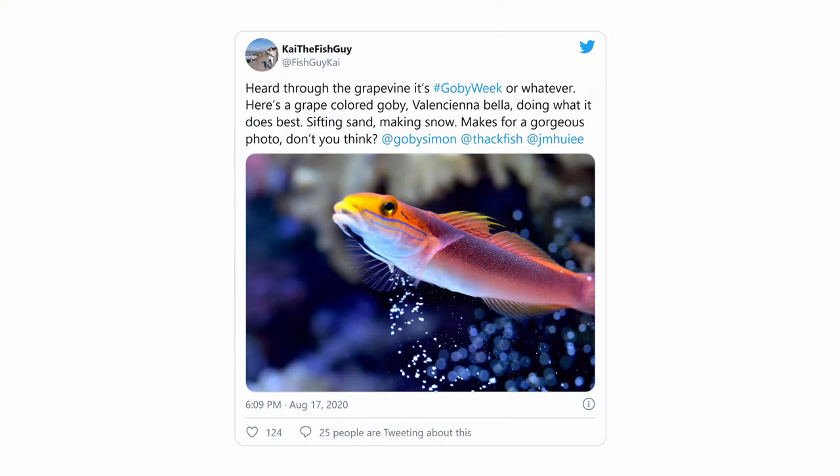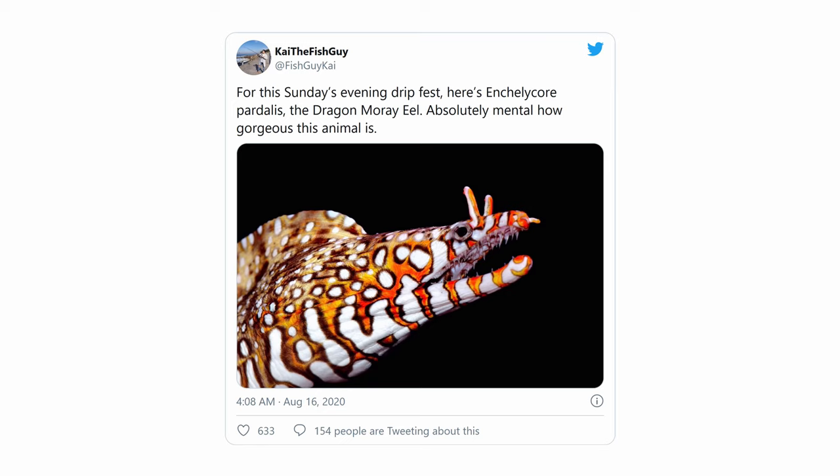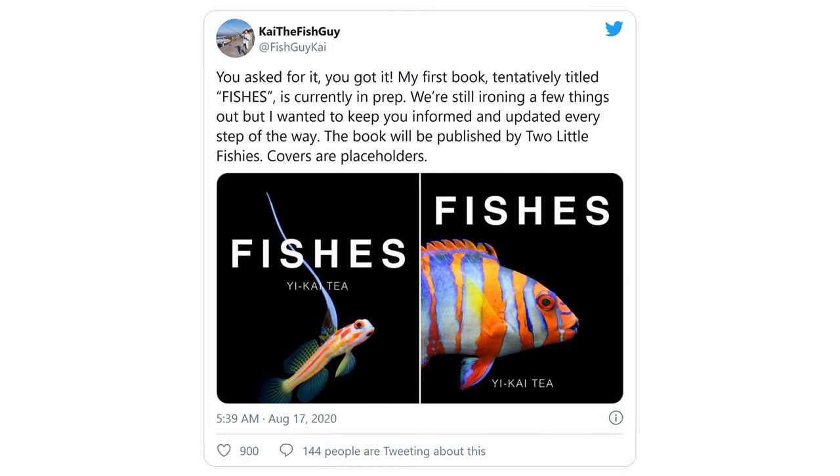The lead author Yi Kai-T is also very active on Twitter where he goes by the name KaiTheFishGuy. I would highly recommend giving him a follow. He's a really talented photographer and he posts some of the most amazing photos of marine fish that you're likely to see online. Incidentally, he also has a book coming out soon, so watch for that as well.